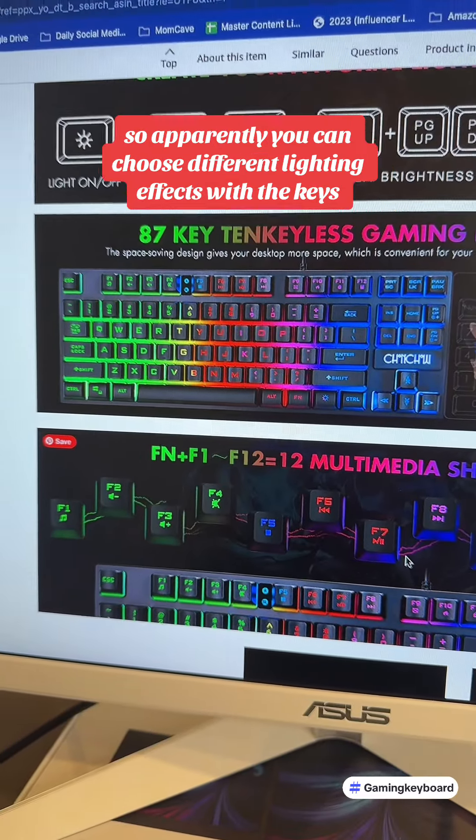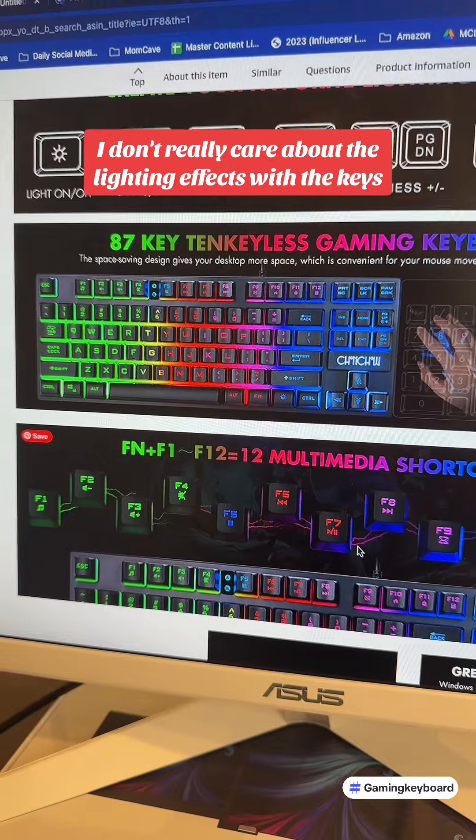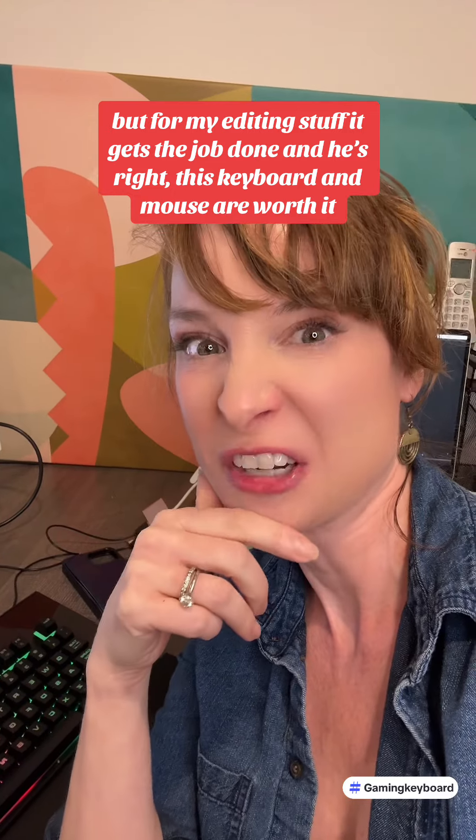Apparently you can choose different lighting effects with the keys. I haven't even gone there because I don't really care about the lighting effects, but for my editing stuff it gets the job done. It's pretty good.